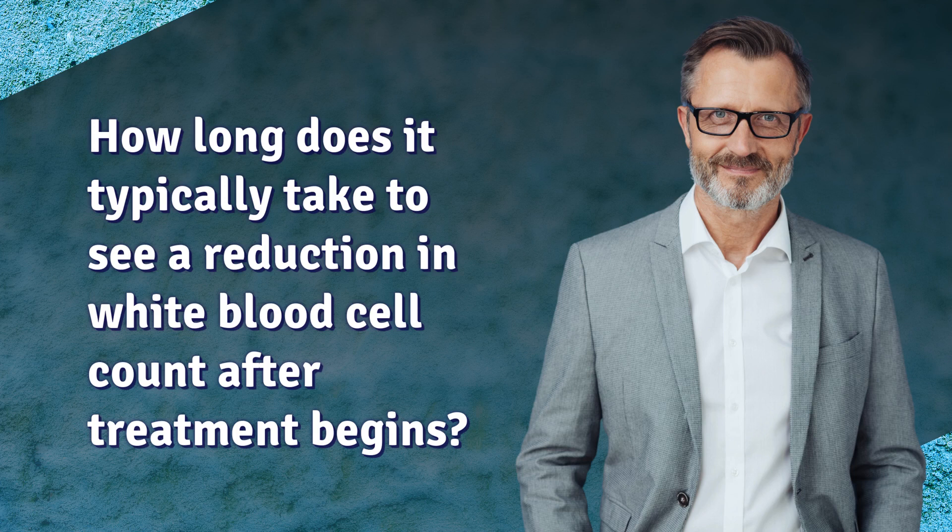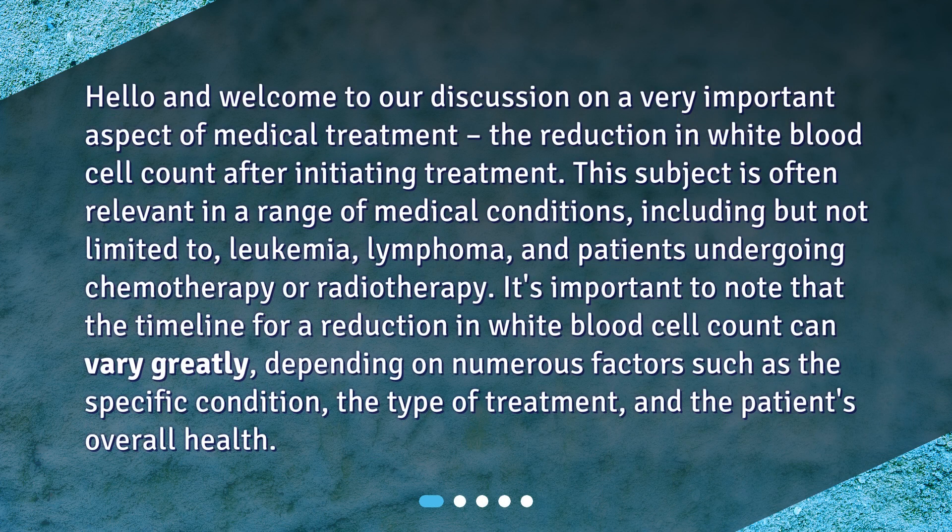How long does it typically take to see a reduction in white blood cell count after treatment begins? Hello and welcome to our discussion on a very important aspect of medical treatment: the reduction in white blood cell count after initiating treatment. This subject is often relevant in a range of medical conditions, including but not limited to leukemia, lymphoma, and patients undergoing chemotherapy or radiotherapy.